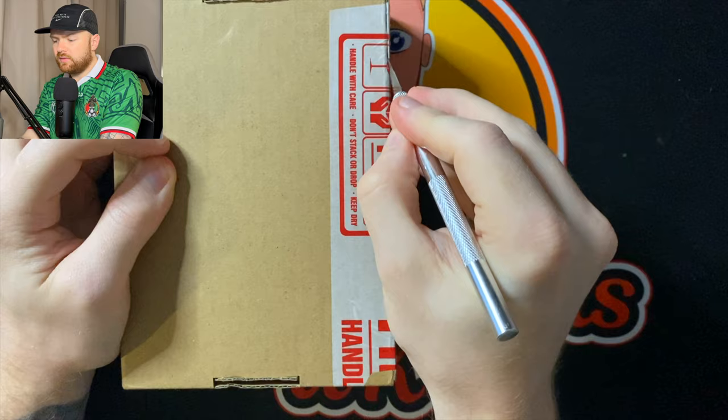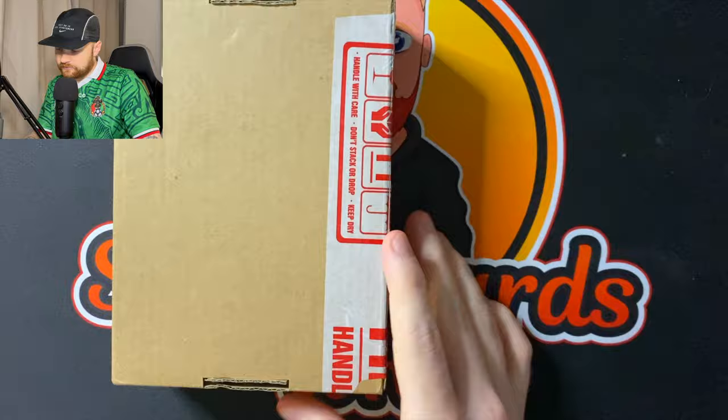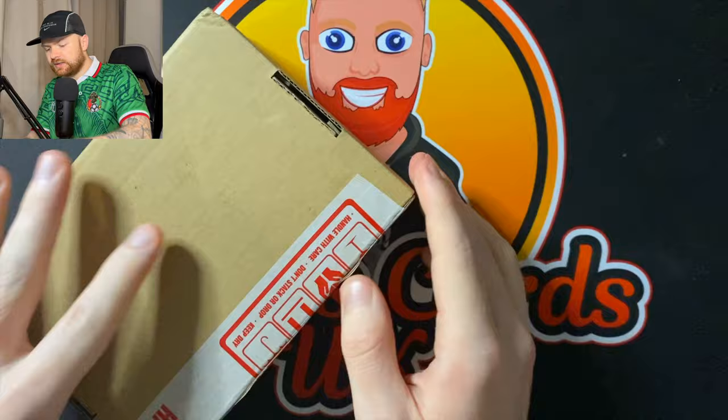These have taken a while, but when you send vintage cards off, the weight on vintage cards is almost like double, if not three times the weight of standard pre-modern modern stuff. Vintage stuff seems to take ages at PSA. I don't know if they don't prioritize it or if it goes into a different category.